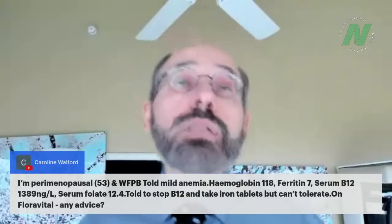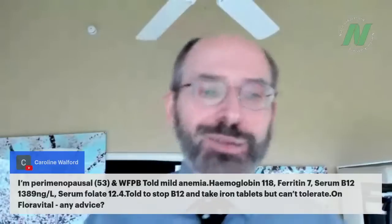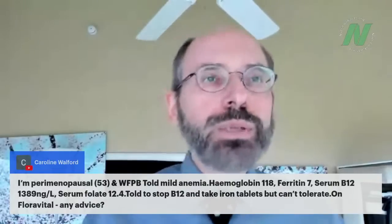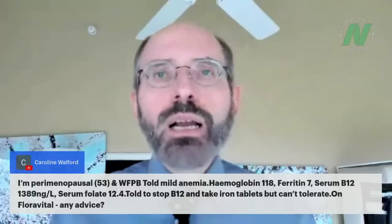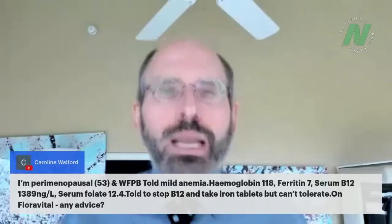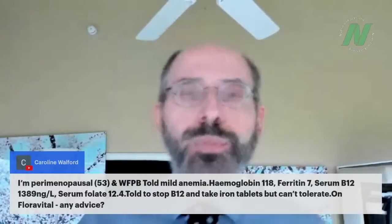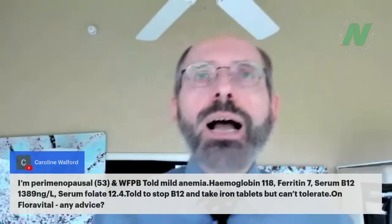Carolyn Walford asks about being perimenopausal, eating healthfully, and having mild anemia with low hemoglobin and low serum B12. She was told to stop B12 and take iron tablets but can't tolerate them. Iron tablets are definitely tough on people's stomachs. There are actually some new iron formulations on the market — I've been compiling studies on them but haven't read them yet.